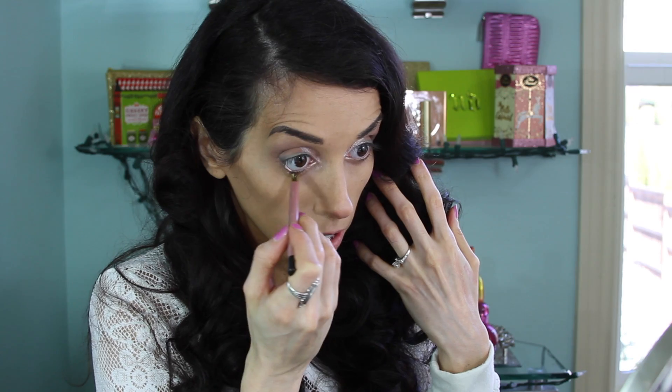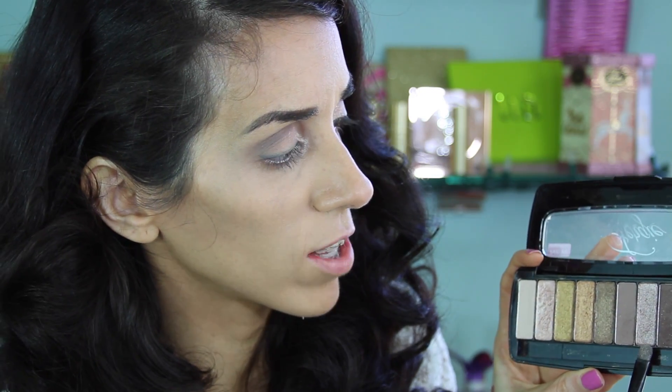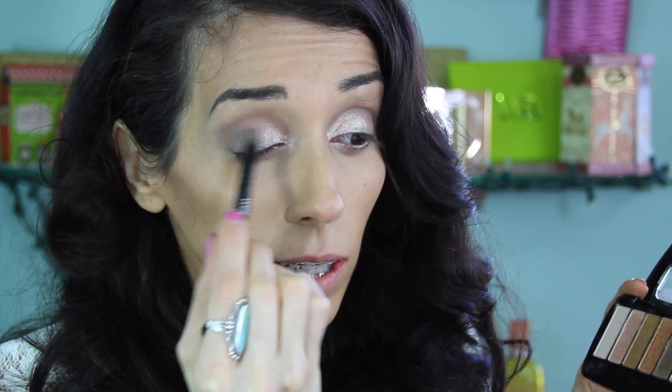After we have our inner tear duct highlighted, I'm going to take this L'Oreal highlighter pencil in Illuminator — it's a soft pinky color — and I'm just going to put this in my waterline, really loading it in. Then I'm going in with the seventh shade over, which is a shimmering taupe color, and I'm going to apply this to the rest of the lid — the last three quarters — just packing it on and really building up that color.